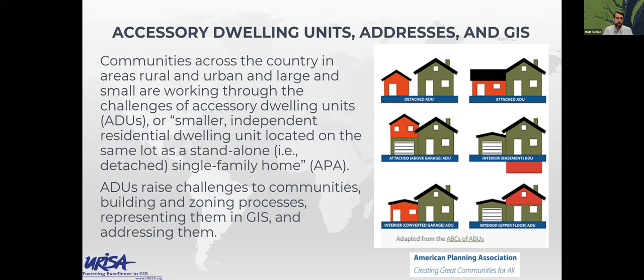Accessory dwelling units — the American Planning Association defines them as smaller independent residential dwelling units located on the same lot as a standalone or detached single family home. Single family residential detached is easy; everything else is a little bit more problematic. ADUs can take many different forms: they could be detached or attached, usually found in more infill development areas. People do it for a variety of reasons — maybe it's to give grandma a place to live, or for a short-term or long-term rental. As zoning codes have adapted, challenges have emerged around representing them in GIS and how to address them.